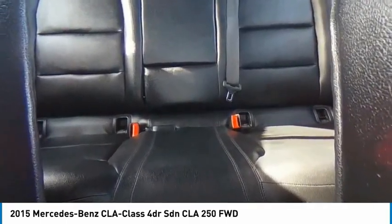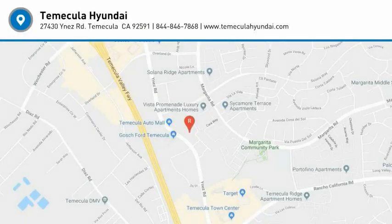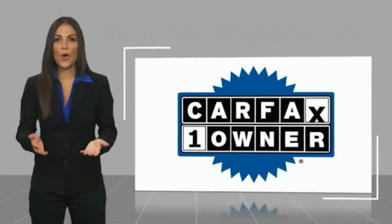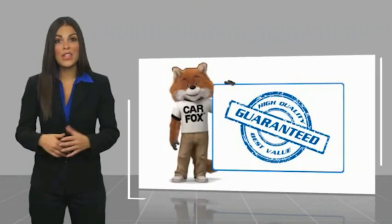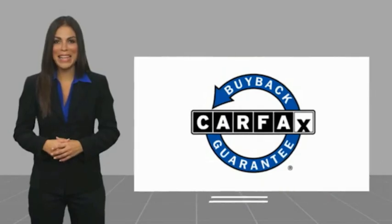Take a closer look. This is a one-owner vehicle with a Carfax Vehicle History Report. Be sure to find a complimentary copy of this report online or contact the dealership. This vehicle qualifies for the Carfax Buyback Guarantee.